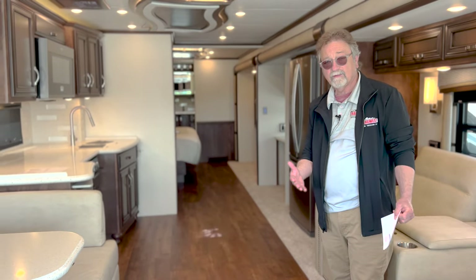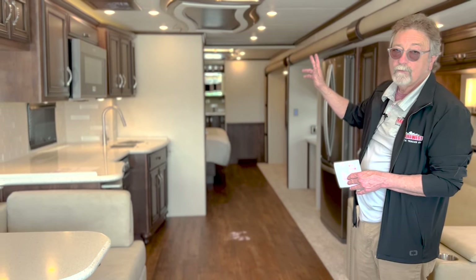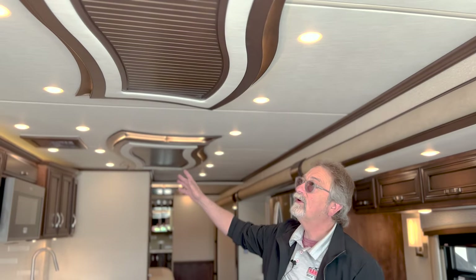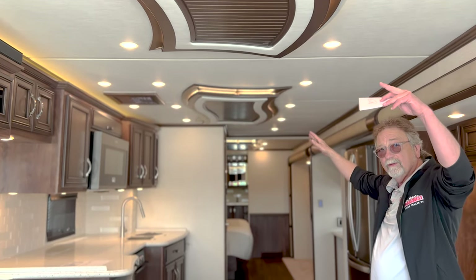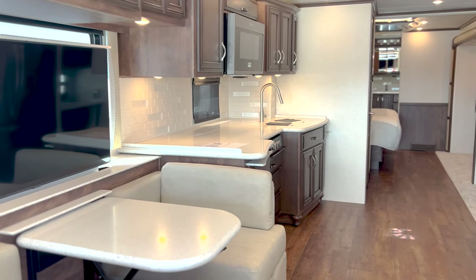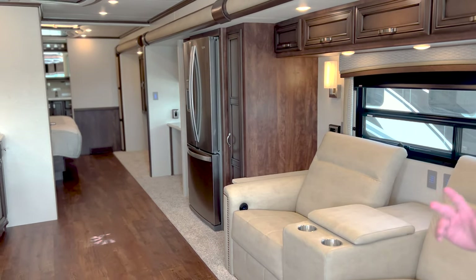I just came out here 10 minutes ago to open this up and it's already frigid cold in here, and it's pushing 80 outside today. Great ACs — you've got two 15K heat pump units that are also ACs in the roof. You don't see them because, like most Newmar coaches, you have a nice ceiling treatment that hides all of that and all your vents too. It's a beautiful coach — better looking than just about anything else you can find in this price category.